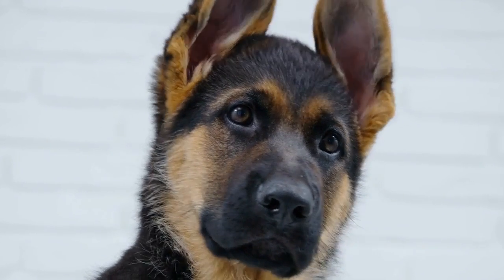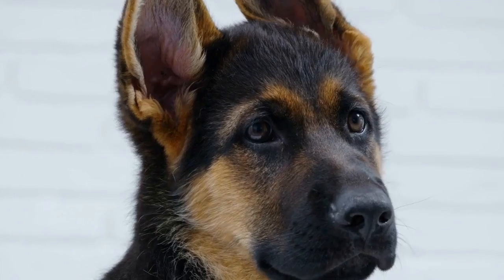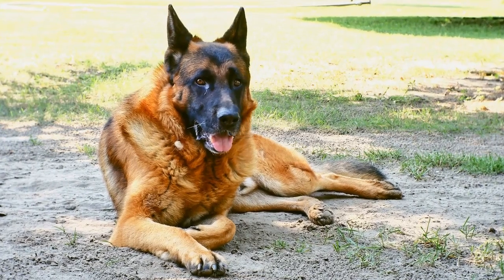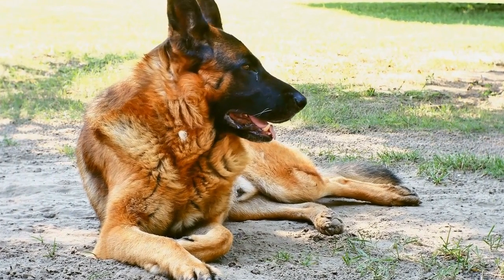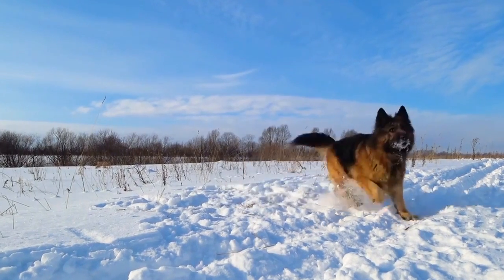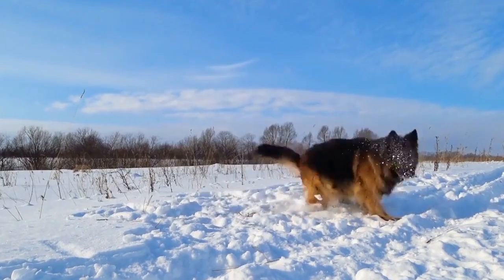German Shepherds are renowned for their intelligence, loyalty, and versatility, making them one of the most beloved dog breeds in the world. However, like all breeds, German Shepherds are susceptible to certain health issues that owners need to be aware of. In this video, we will explore some of the common health issues in German Shepherds and provide insights into prevention and treatment.